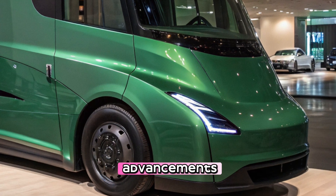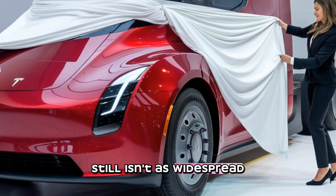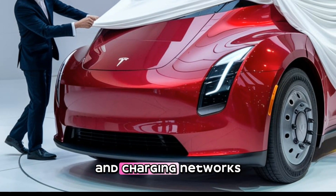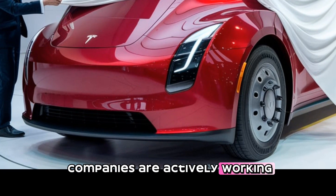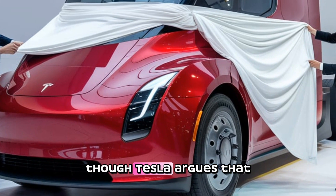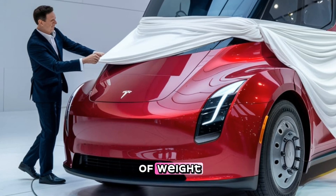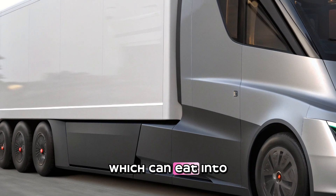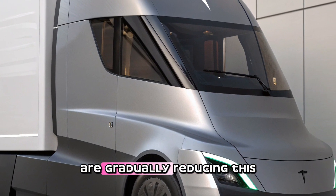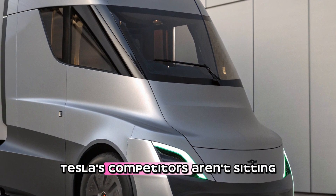Despite all of its advancements, the Tesla Semi still faces some challenges. Charging infrastructure, while expanding, still isn't as widespread as diesel fueling stations, and large-scale adoption will require massive investment in charging networks. Additionally, the initial purchase price of the semi is higher than a traditional diesel truck, though Tesla argues that long-term savings on fuel and maintenance outweigh the upfront costs. There's also the challenge of weight — heavy battery packs can eat into total cargo capacity, though advancements in battery technology and lighter materials are gradually reducing this issue.